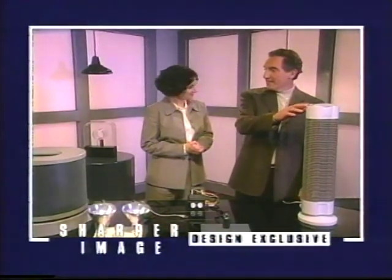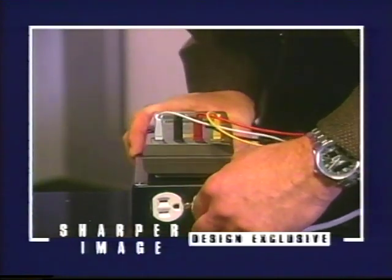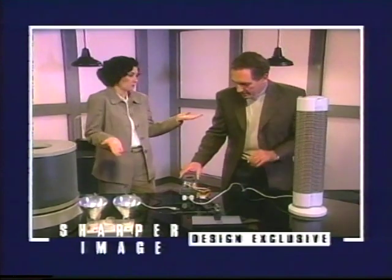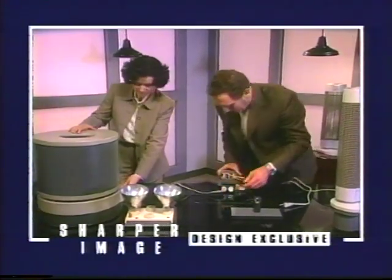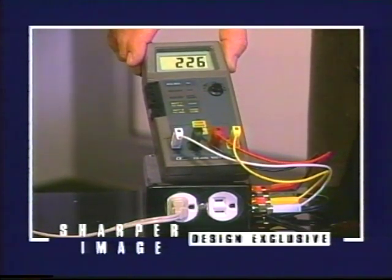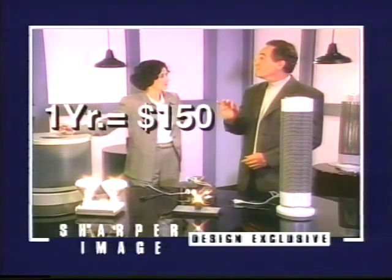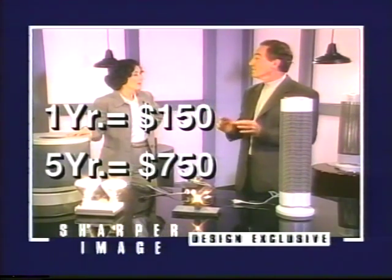Using a wattmeter to measure electric consumption — the Ionic Breeze uses about 10 to 11 watts of electricity to run. Compare that to a conventional air filter turned up to high, which surges to 600 and drops down to about 225 watts. In California, the difference in these two is about $150 a year just for the electrical cost. Over five years, that's a $750 differential between the two items.